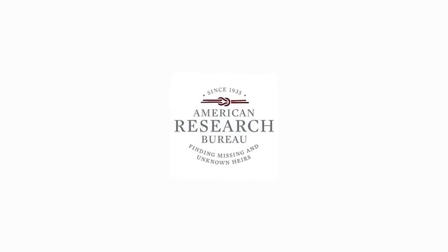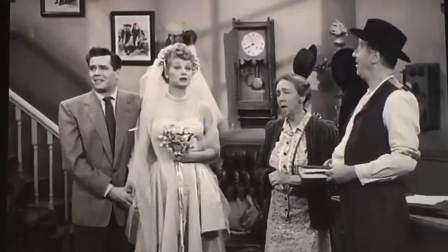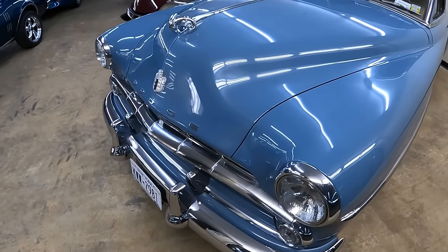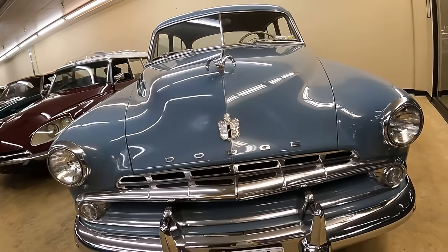The American Research Bureau reports 'I Love Lucy' episode 'The Marriage License' was the first TV show in history to be seen in around 10 million homes the evening the episode was aired. The year is 1952, and this Dodge Wayfarer was available at your local Dodge dealer for the very last year.